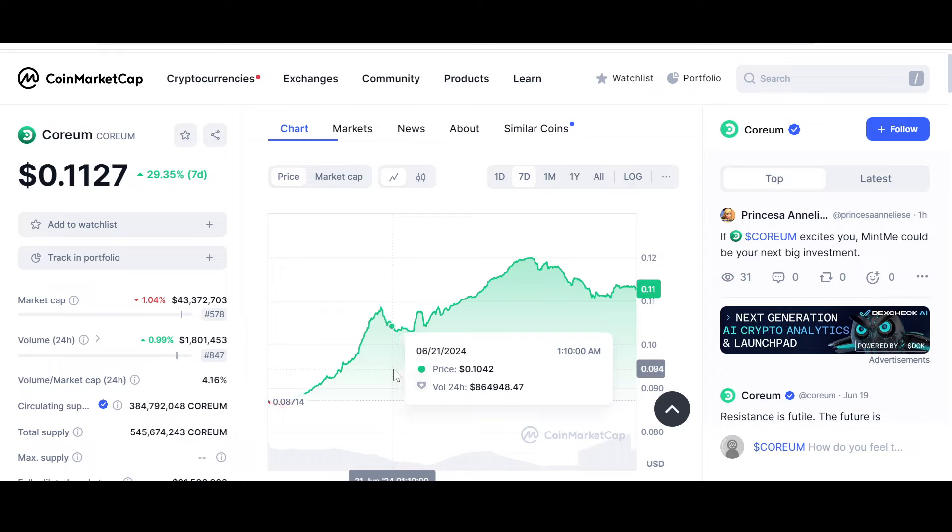For those of you who are new to the channel, we primarily discuss utility coins and potential gems. If you're interested in any of that stuff, subscribe to the channel and hit the notification icon for regular videos. You can also support the channel by becoming a Patreon — do check that out as well, only if you're interested.